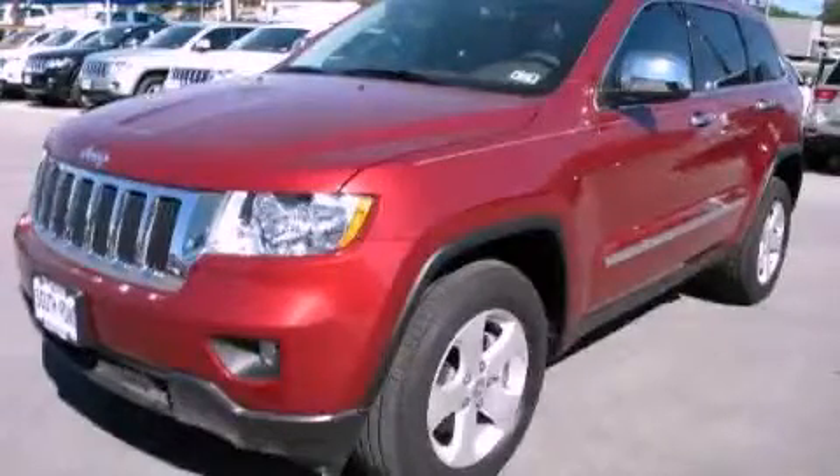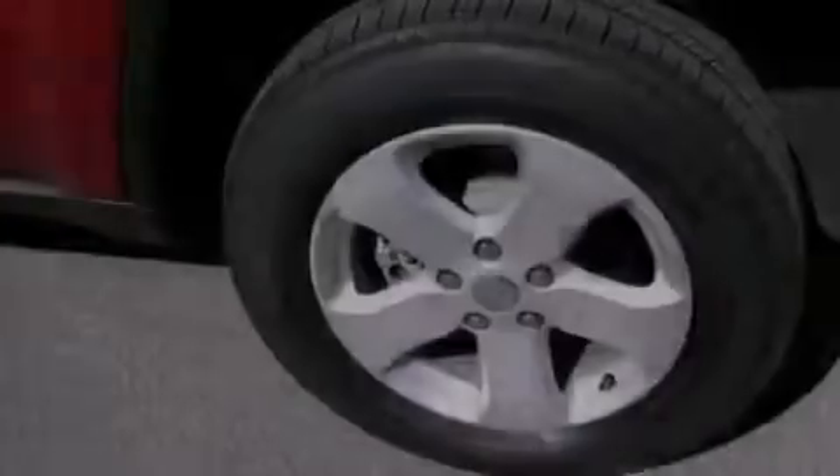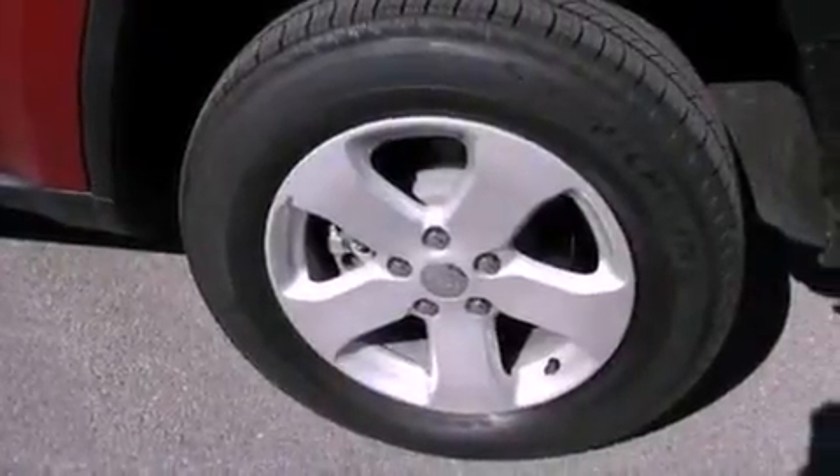This is a brand-new 2012 Jeep Grand Cherokee, for when safety, size, and space are of importance. It features a 3.6-liter six-cylinder engine and an automatic transmission.